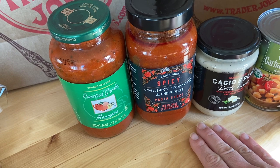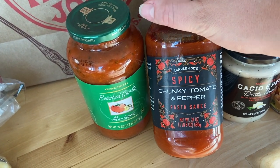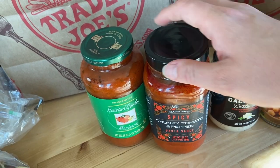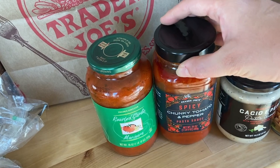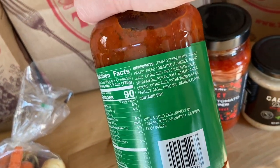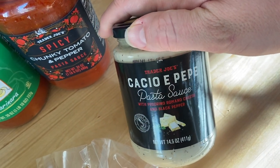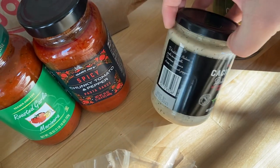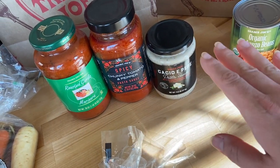I picked up a few pasta sauces — these have WW points, unlike my usual zero-point marinara. The spicy chunky tomato pepper sauce I plan to use with chicken sausage and roasted veggies, skipping the pasta for a hearty veggie chicken sausage meal. The roasted garlic marinara has sugar in the ingredients, which means it has WW points to count. And I grabbed a cacio e pepe pasta sauce — pecorino romano cheese and black pepper, sort of like an alfredo. Something different to try!